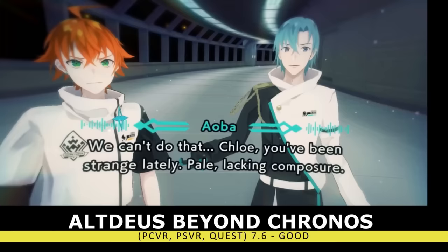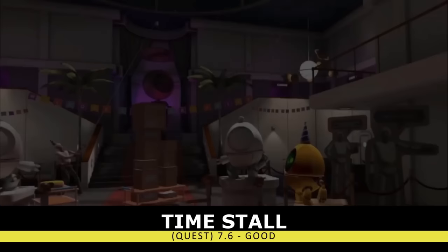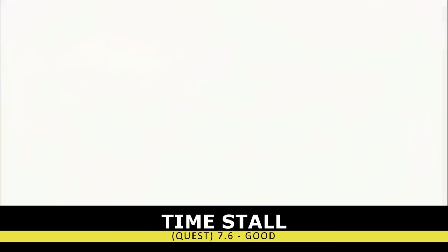Another entertaining title was the time-bending puzzler Time Stall. You'll get a cutscene where something goes wrong, and your cruise ship robotic staff tries to go on a murder spree, but luckily you'll be able to stop time and then rearrange things to work out to your advantage. It's a cute, fun title, and sometimes that's all you need.